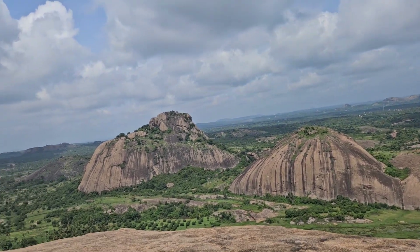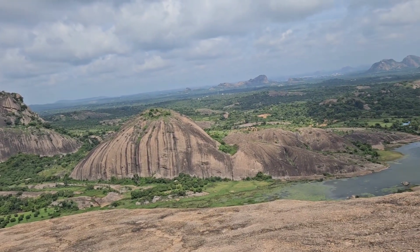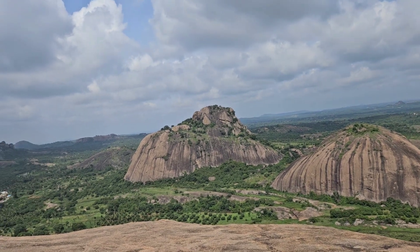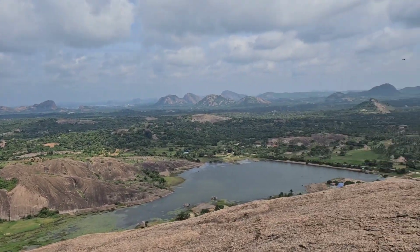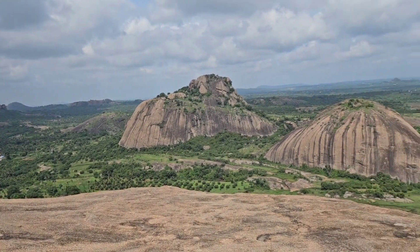I think we are at the summit of the first hill. You can see all the big rocks on the other side and the lake. I guess there are two more caves which we need to explore.